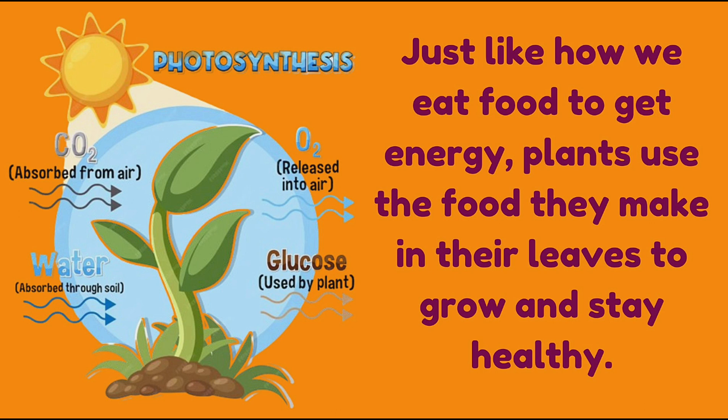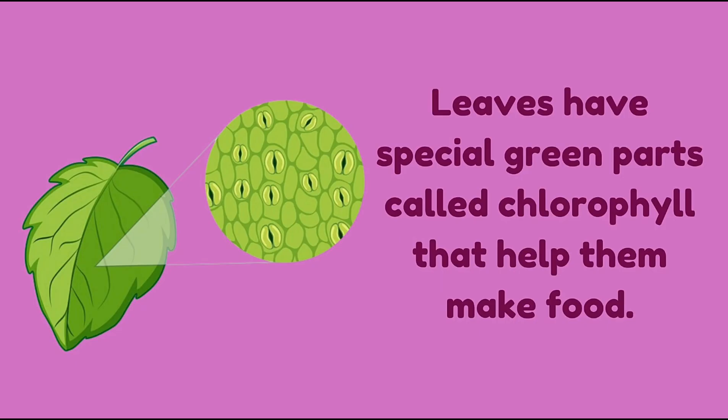Just like how we eat food to get energy, plants use the food they make in their leaves to grow and stay healthy. Leaves have special green parts called chlorophyll that help them make food.